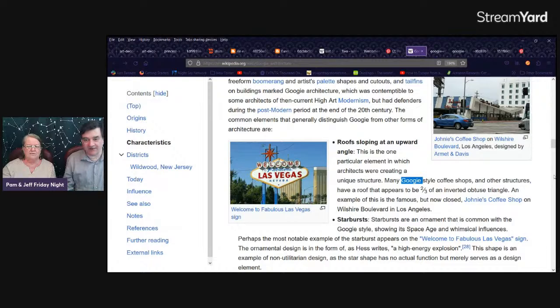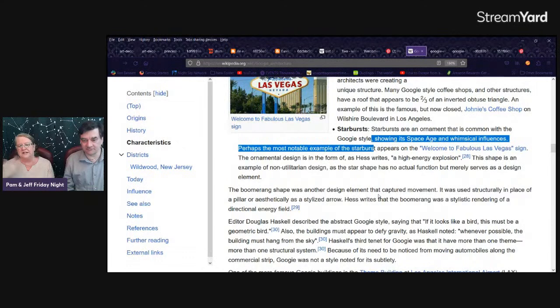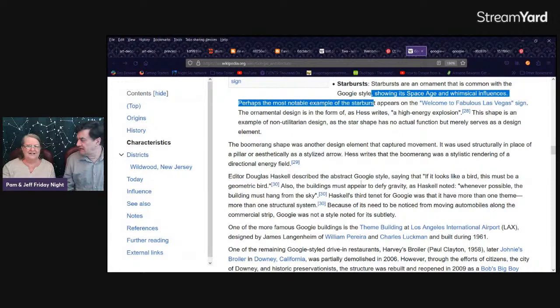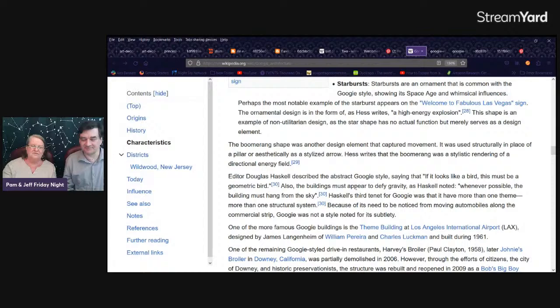Starbursts. Space age and whimsical influences. Welcome to Fabulous Las Vegas. Boomerang. There are some features common to all of them. Editor Douglas Haskell described the abstract Googie style saying that if it looks like a bird, this must be a geometric bird. The buildings must appear to defy gravity. Whenever possible, the building must hang from the sky. It was architects playing — because it was after the war, the time for serious was done, so they played.